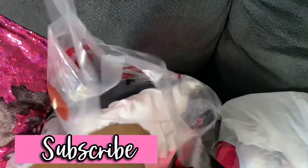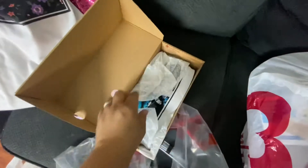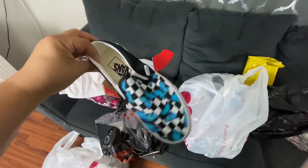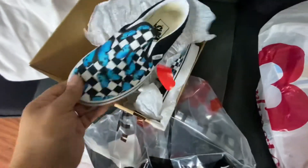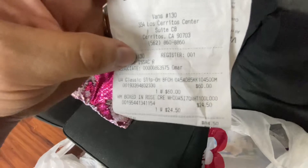Moving on — Vans store! We got a Vans shirt for $24.50. Then we got some Vans shoes with little butterflies on them, and those were $60. So the shoes were $60 and the shirt was $24.50. Next, we are moving on to Forever 21.